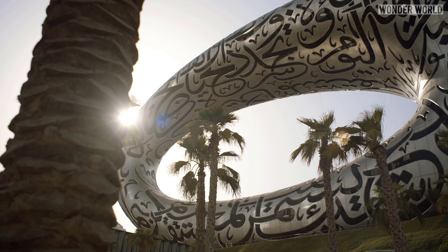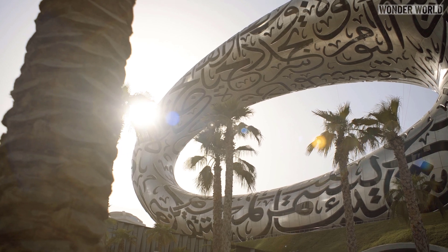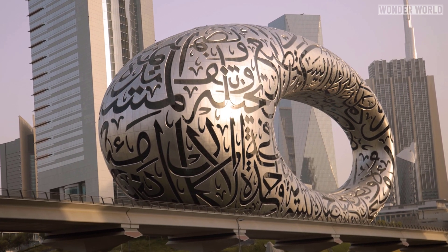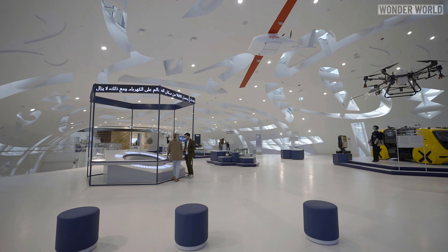This ring-shaped building has a massive hole in the middle of it. The solid part of the structure represents the knowledge that we have today, and the hole represents all that we don't know yet. In other words, the future.